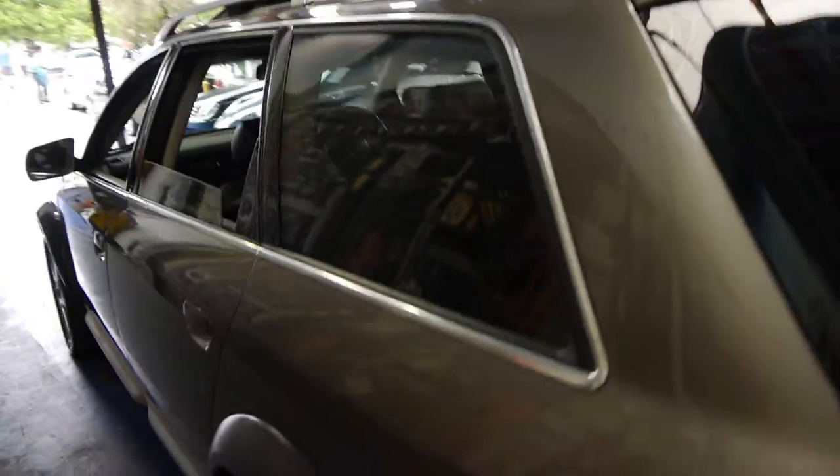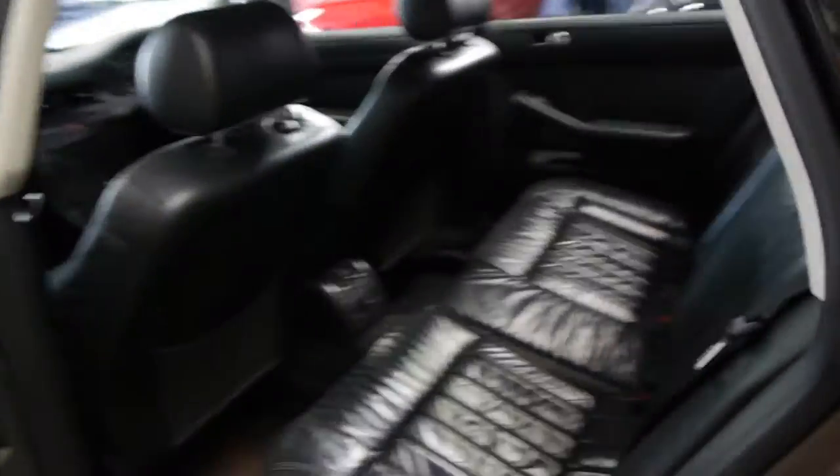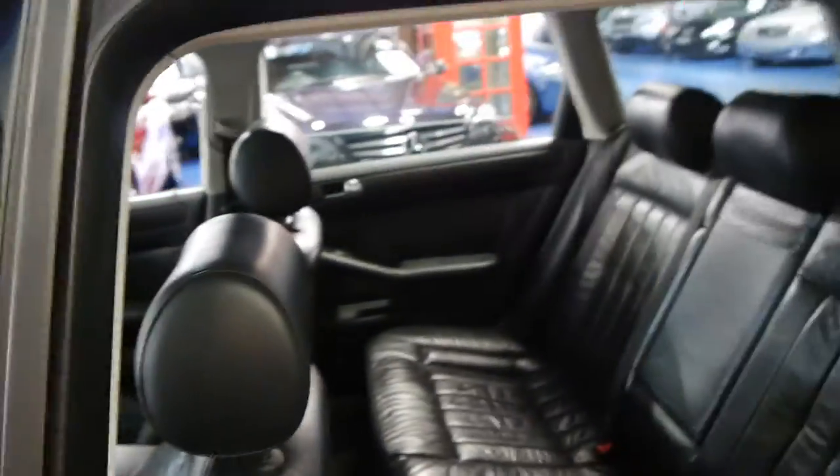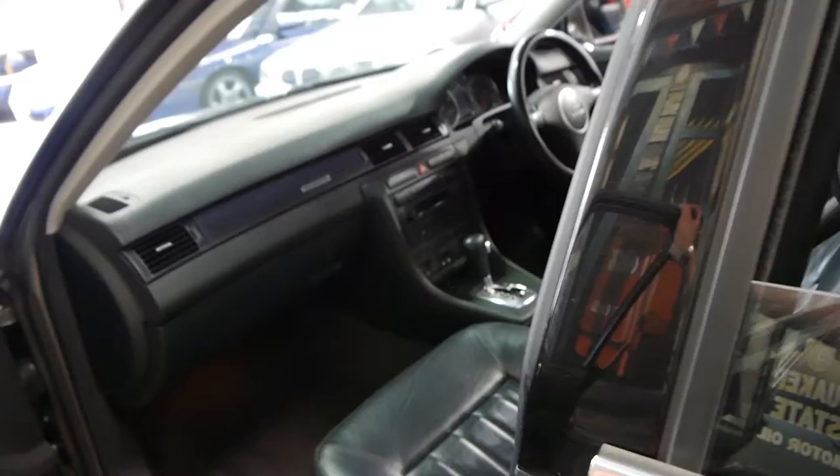The V8 sounds absolutely fantastic. So I've been looking for an Allroad — we definitely think you should come and have a look at this one. There's not a lot of V8s, and surprisingly the fuel consumption isn't too bad at all when you're comparing it to the six-cylinder turbo.